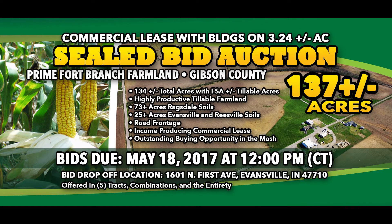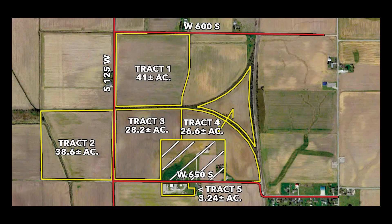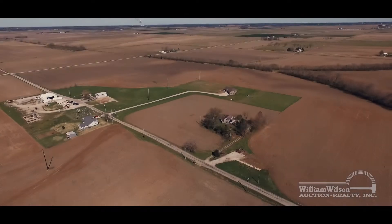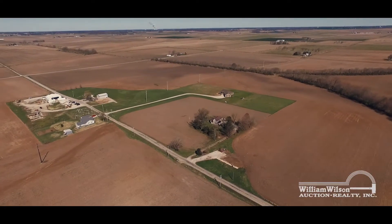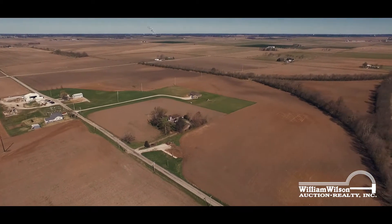It's a once-in-a-lifetime opportunity — don't miss the chance to own 137 acres of prime Fort Branch farmland in southwestern Indiana. This farm represents high-quality soils, a strong production history, and easy access to roads for transport to grain terminals, featuring highly productive tillable farmland, road frontage, and an income-producing commercial lease. This is the agricultural investment you've been looking for.